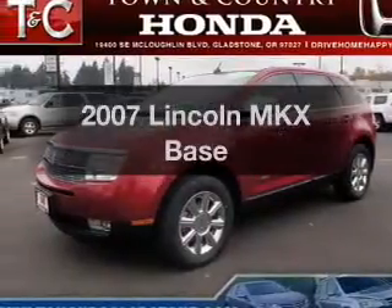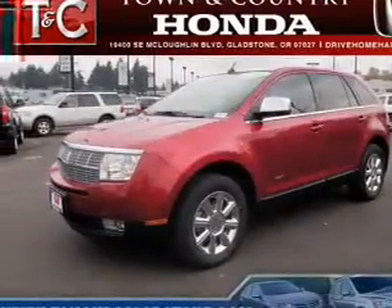Presenting the 2007 Lincoln MKX. Find everything you want in a ride under one roof.